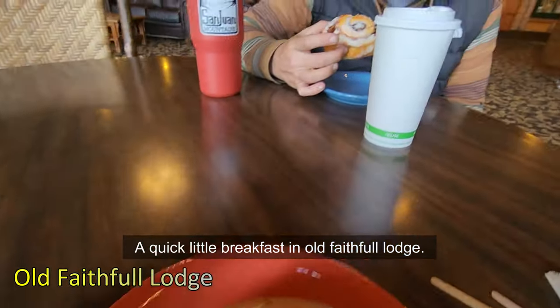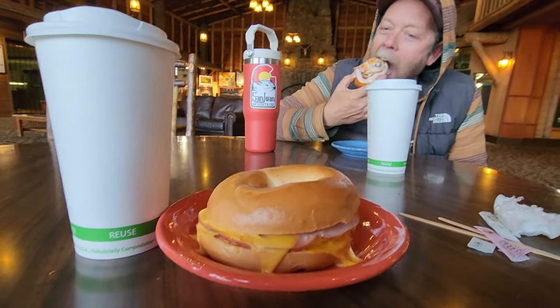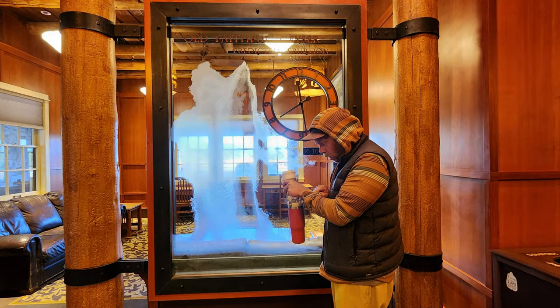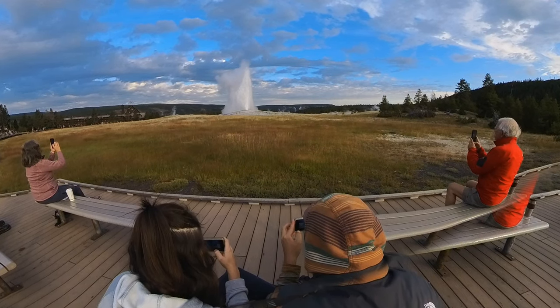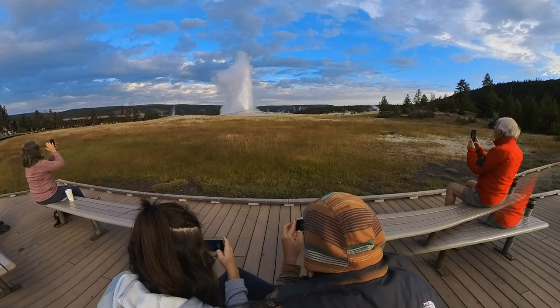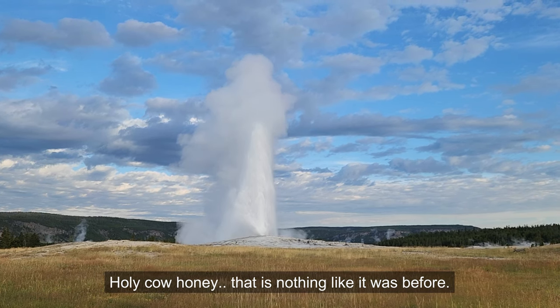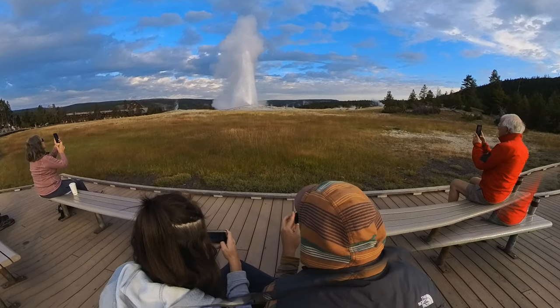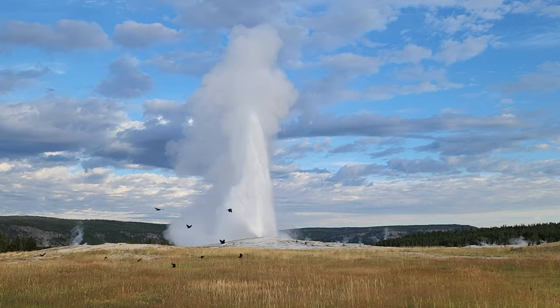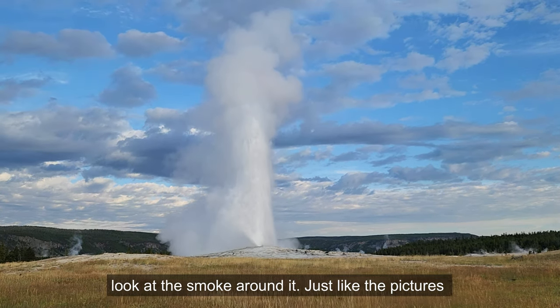A quick little breakfast in Old Faithful Lodge — it's $4. Look at the smoke around it, just like the pictures.